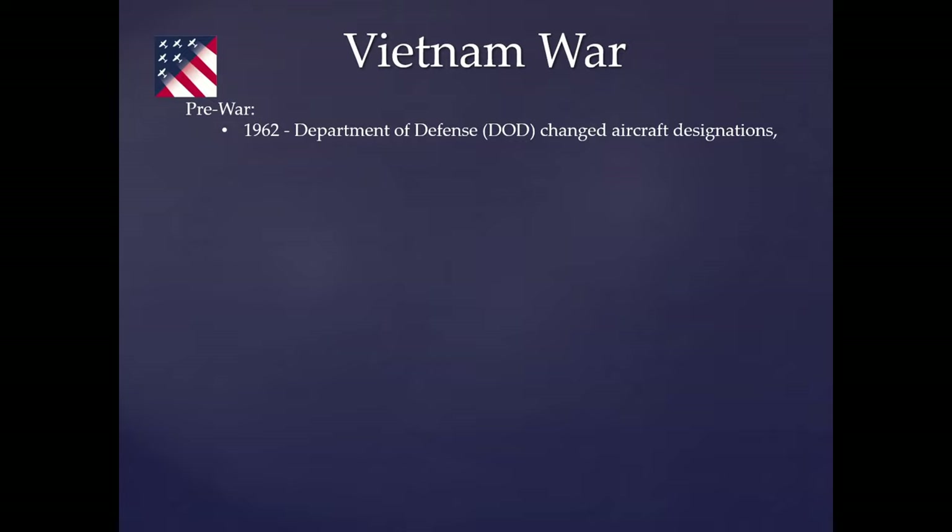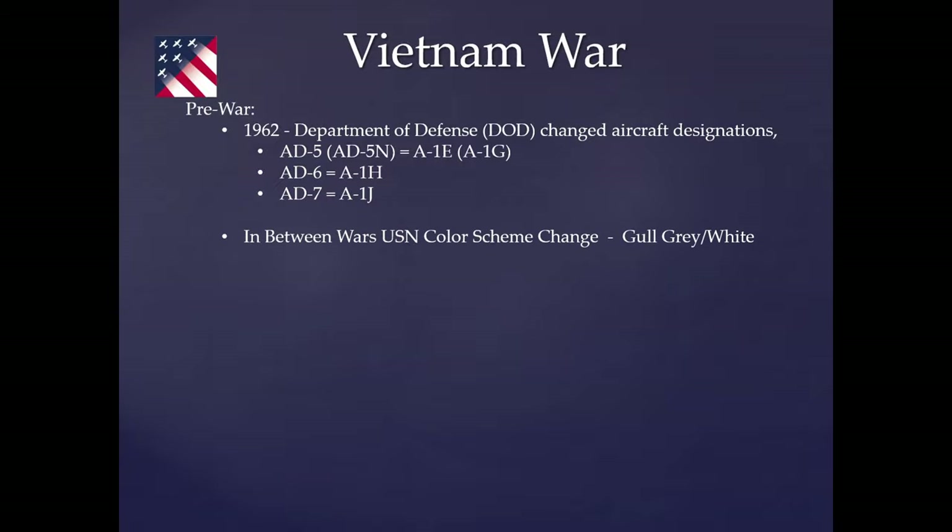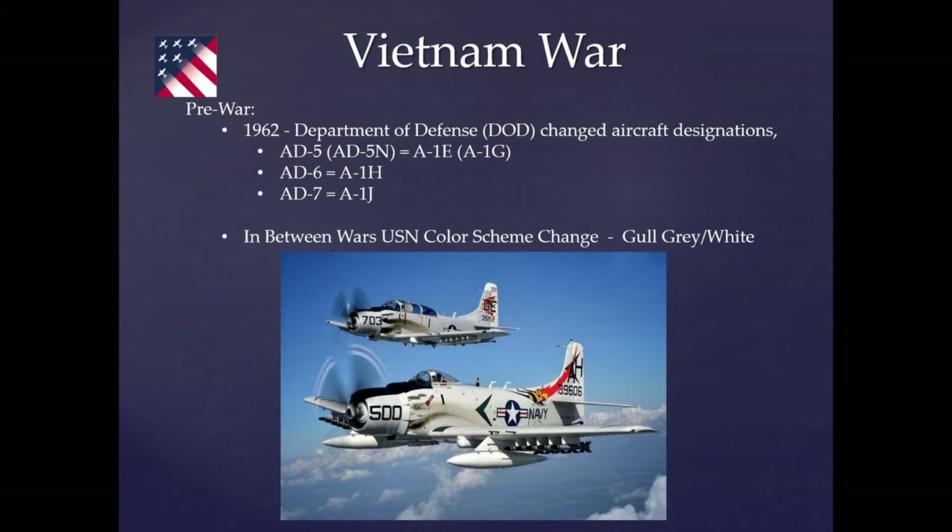In Vietnam, the main conflict ran from 1964 to 1975. Prior to 1964 the U.S. was primarily acting as advisors. In 1962, the Department of Defense changed aircraft designations so the Air Force and Navy would use the same coding. The AD-5 and its night version became the A-1E and A-1G models; the AD-6 became the H model; and the AD-7 became the J model. Between the wars, the Navy also changed their color scheme from blue to a gray and white version.